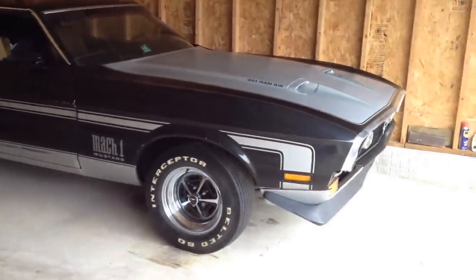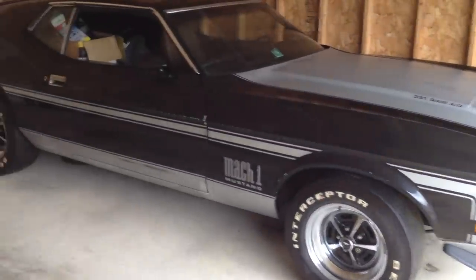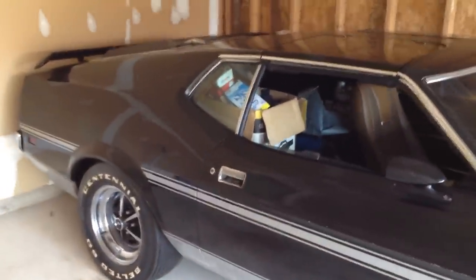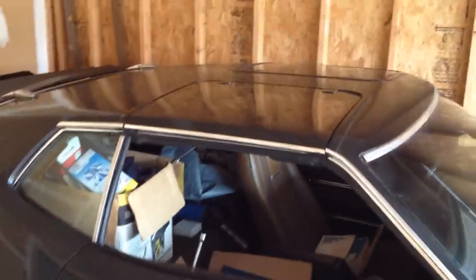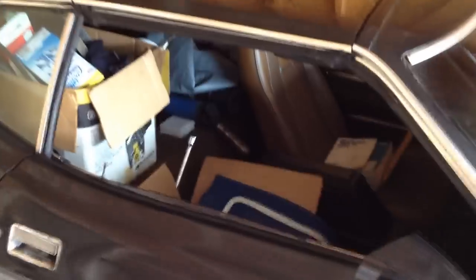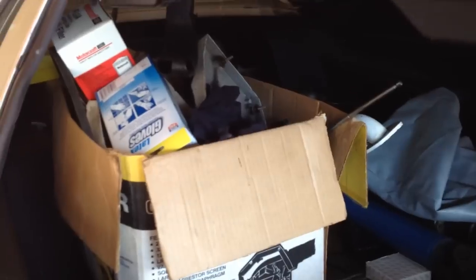It's a 1972 Q-Code car, which is the 351 Cleveland Cobra Jet. I believe I'm the third owner — I bought it from the second owner, and the original owner had it painted black and had the T-tops put in. I bought it in September of 1983, drove it for two years, and it's been garaged since 1985.